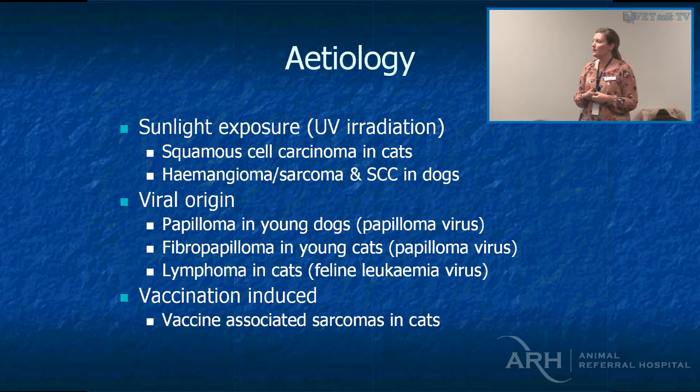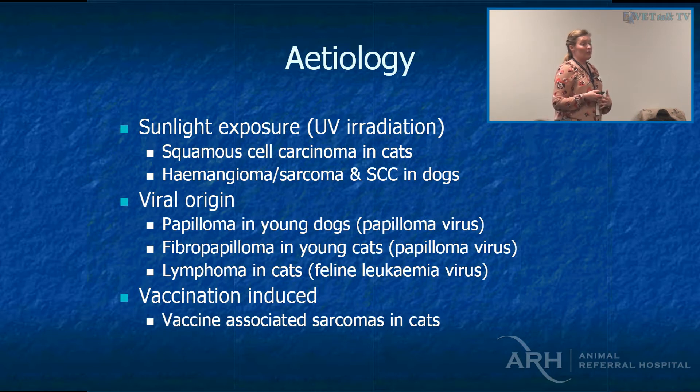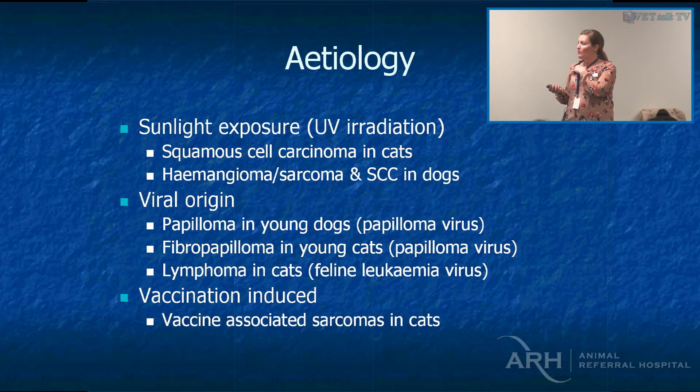When you get a true dermal hemangiosarcoma, it's not the same as subcutaneous or splenic hemangiosarcoma — usually they're confined to the dermis, and usually we're actually running out of skin on the ventral abdomen before the dog will experience a metastasis. There are also a few skin tumours that are viral in origin: papillomavirus in young dogs, fibropapillomas in young cats, lymphoma in cats, and vaccination-induced sarcomas in cats.